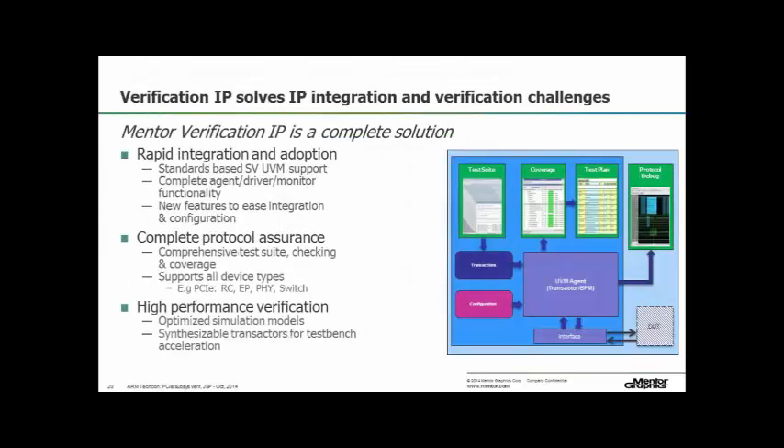Here's our verification IP: it has what you'd expect — it's based on standards, SystemVerilog and UVM, it has the architecture you're familiar with, a complete test suite, checking and coverage. It's aimed at high-performance verification both in simulation, where our models are optimized for performance on our simulator, but also they are synthesizable for use in emulation and in the hardware world.